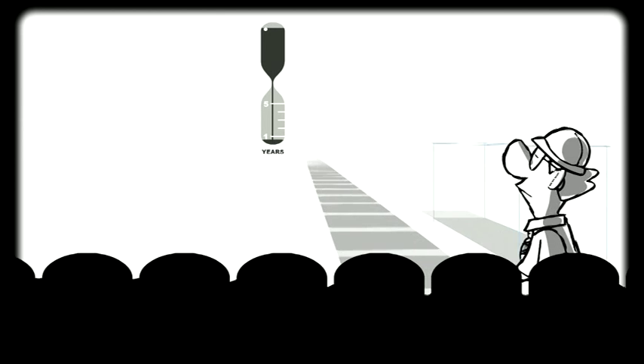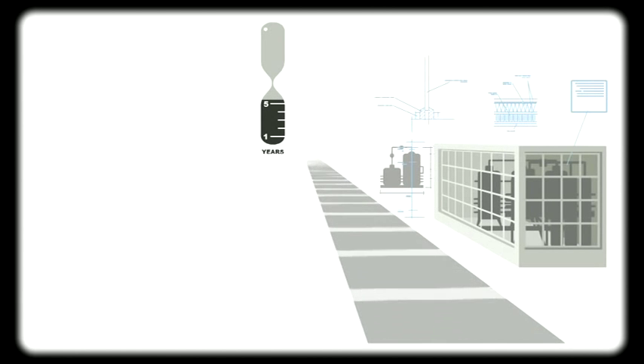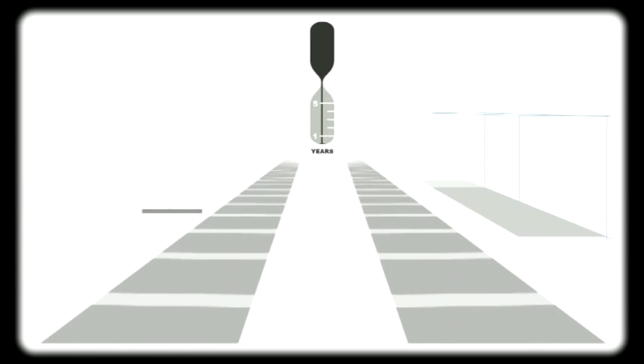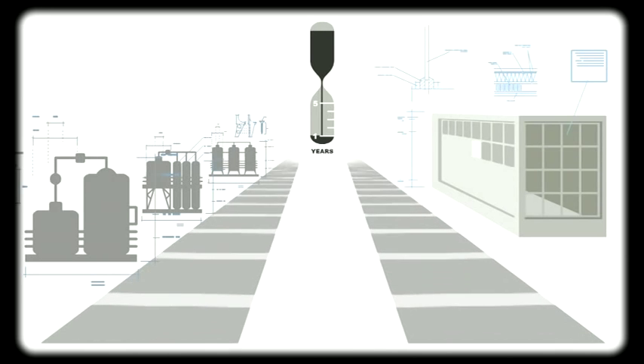The traditional way to build a processing plant is one track — first you construct the building, then you assemble the equipment inside it. But by constructing the plant and assembling the equipment on two separate but parallel tracks, delivery time is cut in half, which of course also means your products reach market a lot sooner.